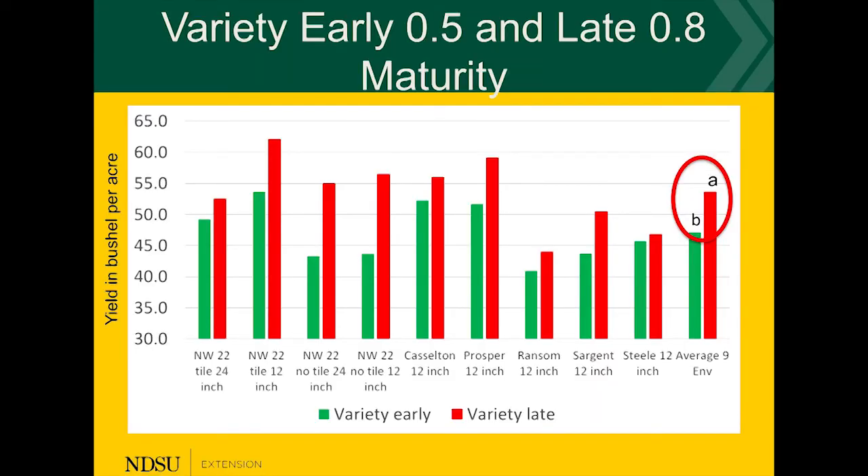In the last year we found that if you planted the later maturing variety, yes, we got a higher yield. If we planted with more seeds, we got more yields.